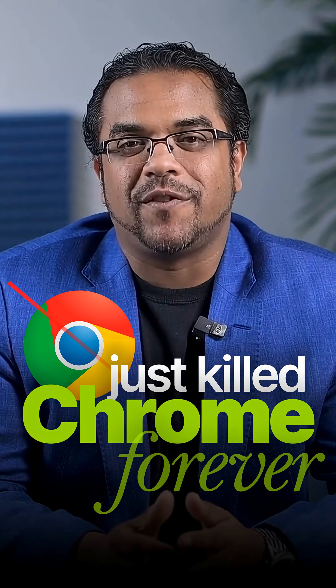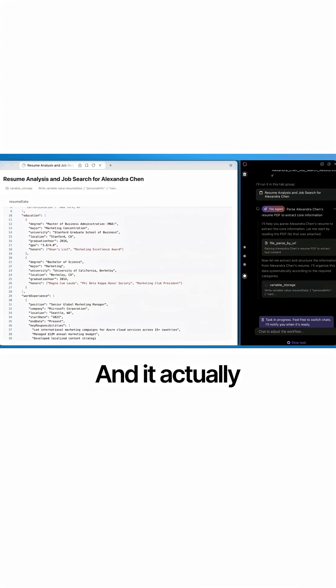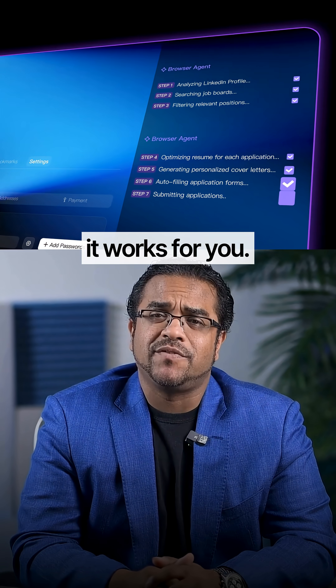This AI browser just killed Chrome forever. Just tell it, apply to 50 jobs that match my LinkedIn profile, and it actually does it while I sleep. Meet Fellow AI, the world's first agentic browser that doesn't just browse — it works for you.